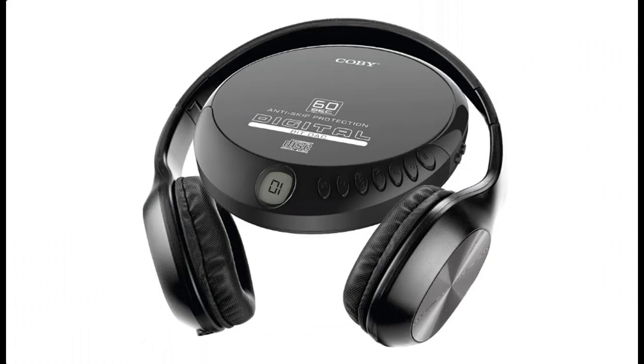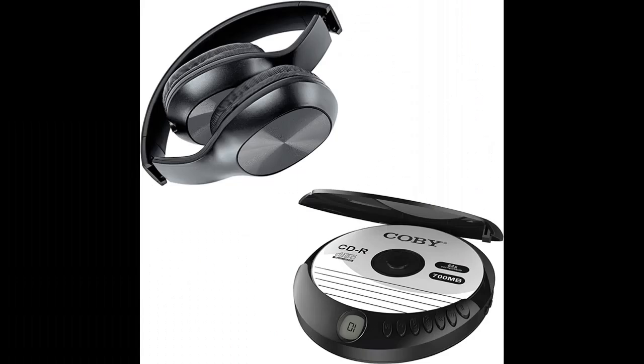The Kobi anti-skip CD player and foldable headset takes that retro experience but adds a fresh new take. For example, the CD player has an anti-skip function that prohibits it from accidentally skipping part of a song or even the entire song — no need to rewind. As for the headset, it has a foldable design that encourages you to fold it for easy storage and transportation.